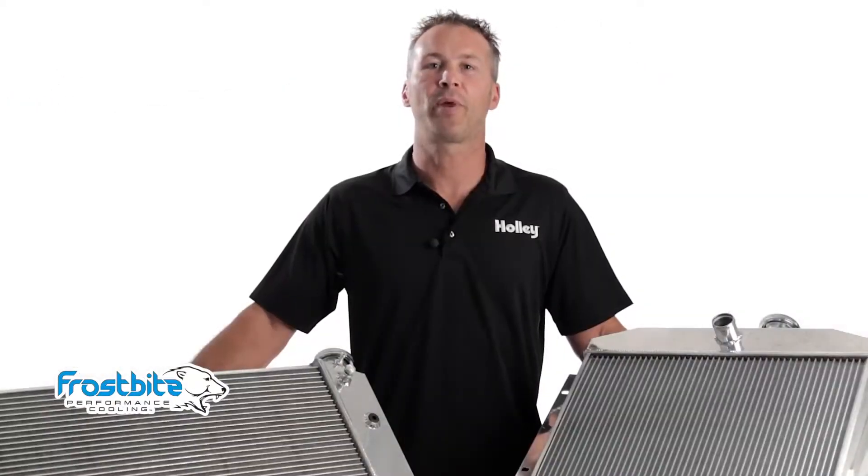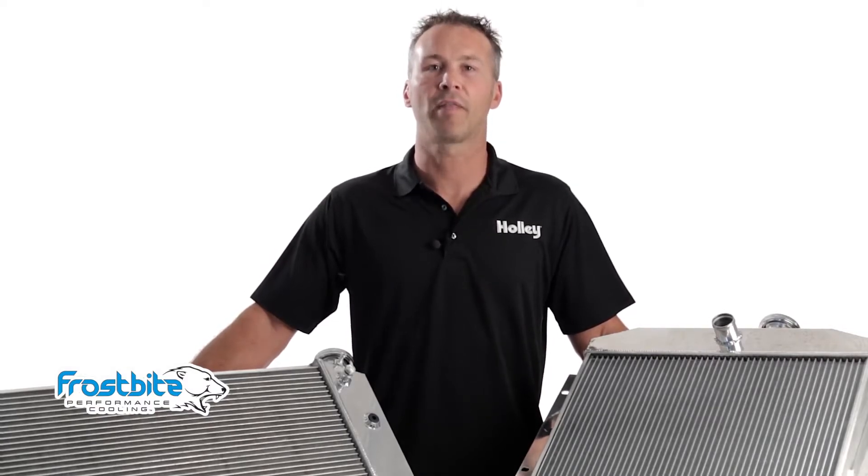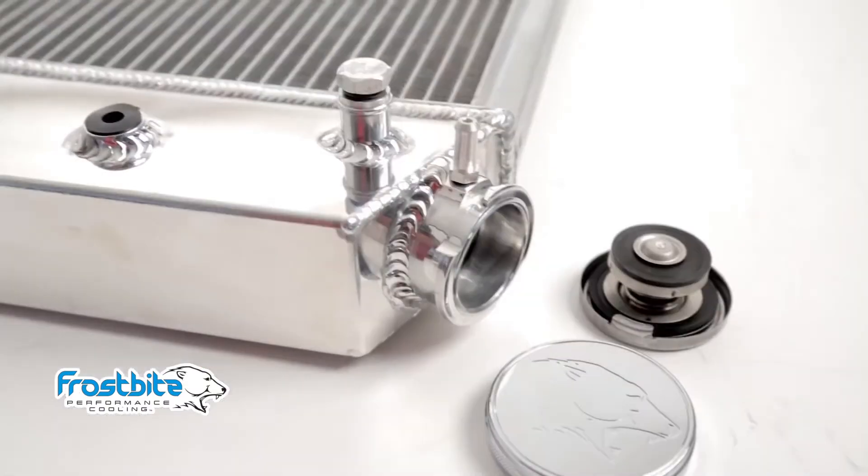We also carry a variety of drop-in radiators for the popular GM LS engine swap vehicles. Current vehicle offerings can be found online at Holley.com, with more to come in the future.